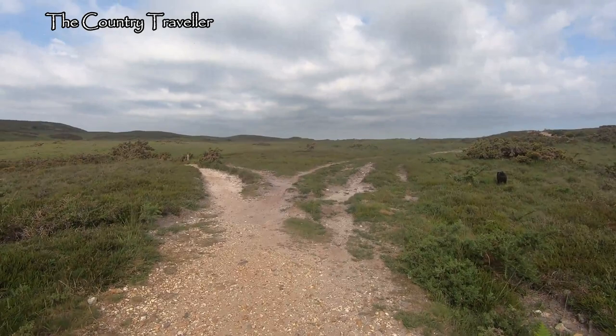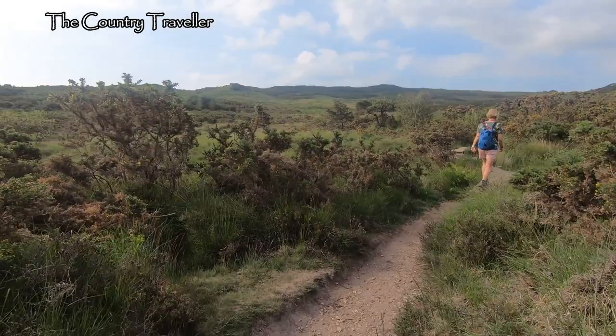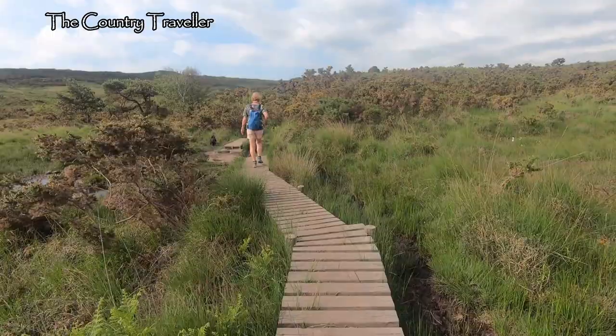Here's the heath opening out in front of us, and we can see Aggleston Rock in the distance. It's a bit wet in places, so there are some boardwalks for us to use.